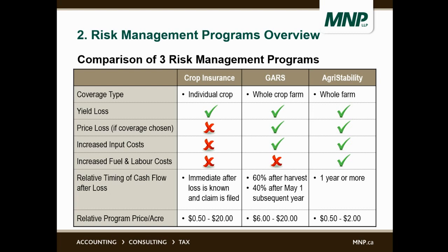Continuing on with a brief overview of the three types of risk management programs currently available: crop insurance, Global Ag Risk Solutions or GARS, and agri-stability. In terms of coverage type, crop insurance is individual crop only — if somebody insures one type of crop, they have to insure all their acres of that crop type. GARS is insurance for the whole crop farm, but does not provide coverage for cattle or other livestock — just for crop growing. Agri-stability, on the other hand, applies to the whole farm and any type of productive capacity.